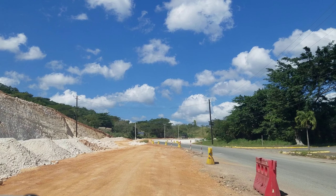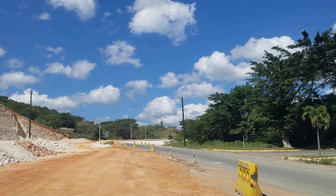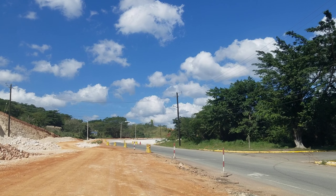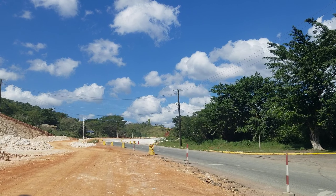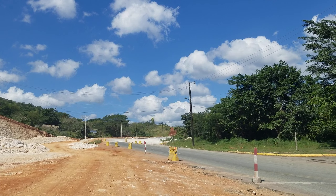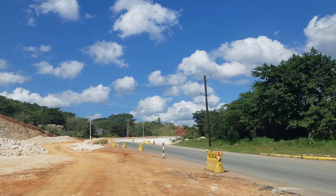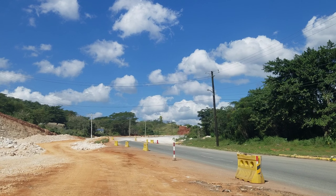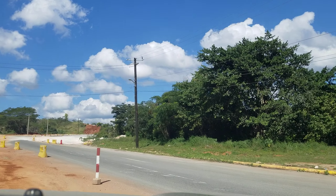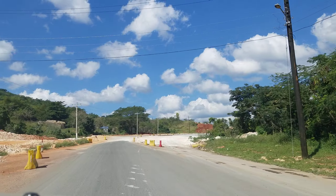It looks like they're building one of the entrance ramps or exit ramps here. They wanted to build the highway in one go, but it turned out to be too expensive, so they decided to build it in phases. The section from Kingston to May Pen was built and it's operational. Now they're building the May Pen to Mandeville leg, which is where we are. This section is under construction and should finish sometime this year — the last completion date I saw was March 2023 — and the highway is over 90% complete.